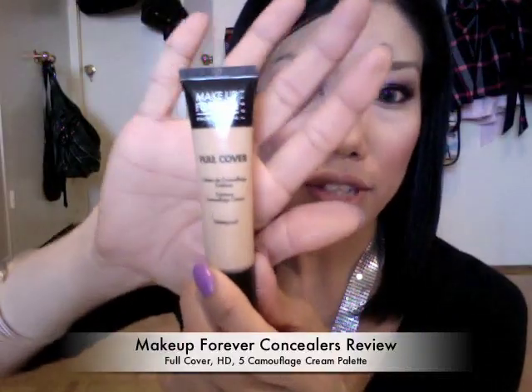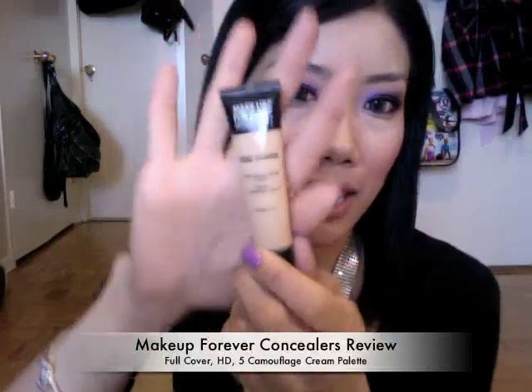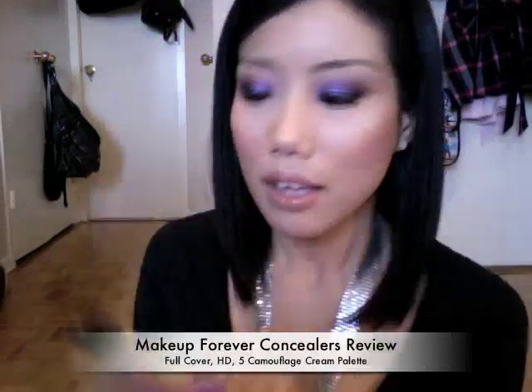I'm going to first start with the Make Up For Ever Full Cover Concealer. This product is $30 US, and here in Canada it's $36. As the name suggests, it's full coverage. It covers really well, and it's oil-free, long-lasting, finishes matte, and it's waterproof and smudge-proof.